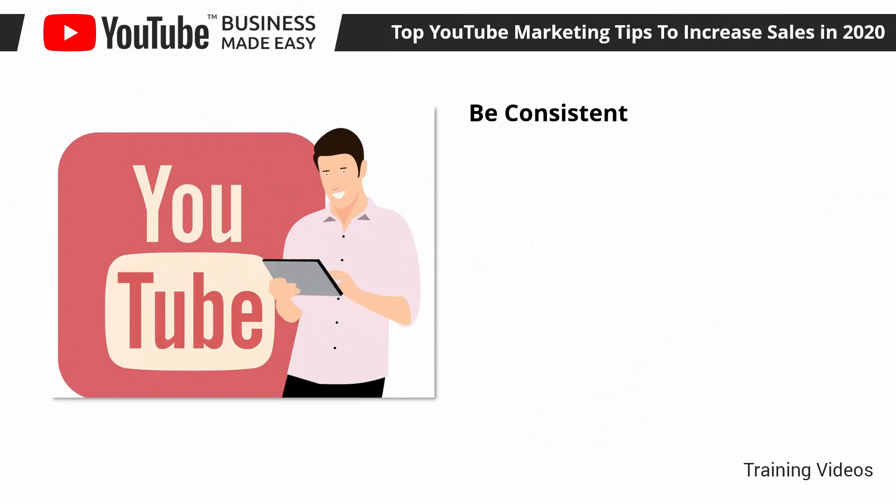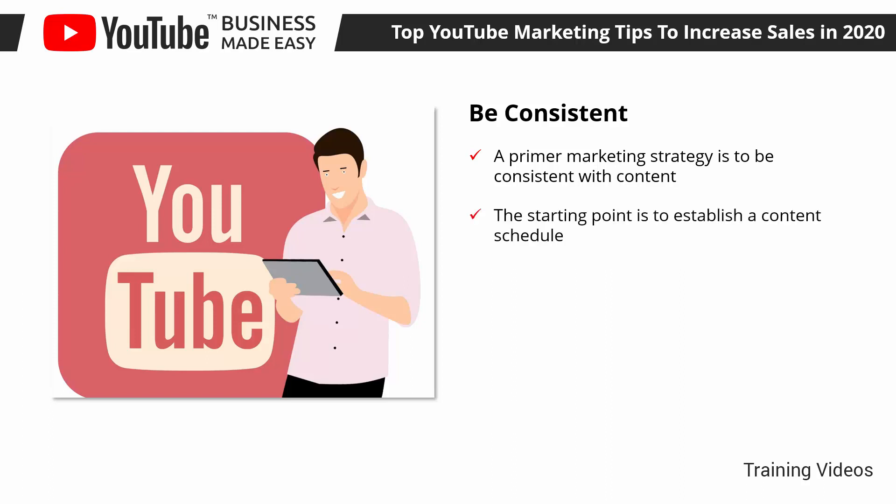Be Consistent. A primary marketing strategy is to be consistent with content. This means publishing content at the right time and when your audience expects it. The starting point is to establish a content schedule. You can study when your viewers are more active, at what times, and on which days you get the most views, and publish your videos at those times. You can look at the analytics section of your channel to get this information.